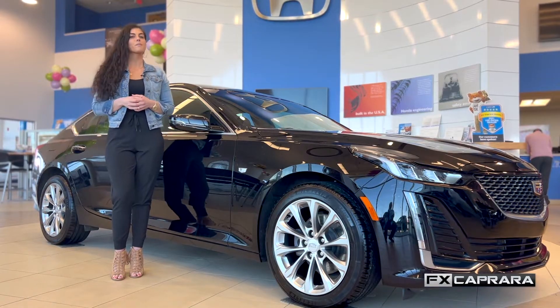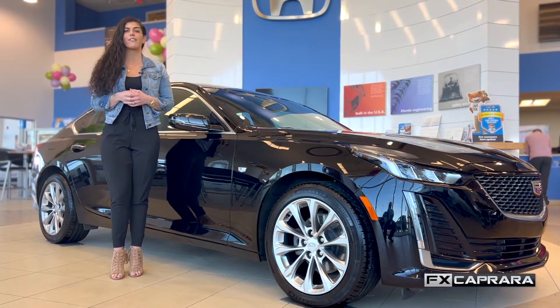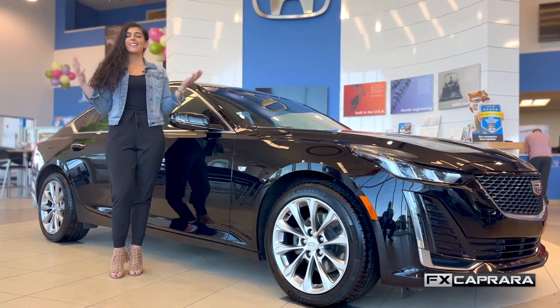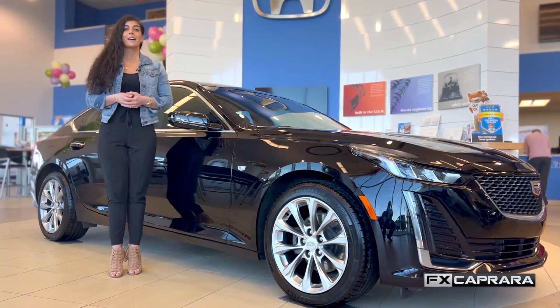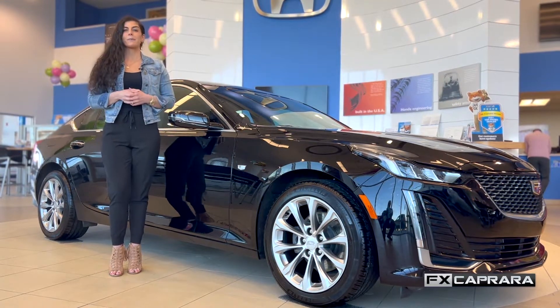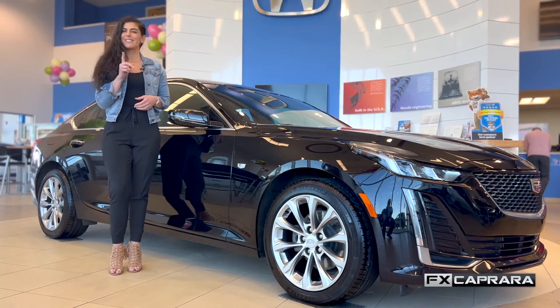Here at FX Capra, we're making it more convenient than ever to shop from home. Go to our website at FXCapra.com, pick the dealership of your choice, look at our vast inventory, pick the car of your dreams, get an appraisal for your trade, and maybe even apply for credit. Whatever it is, it can be done right on our website from the comfort of your sofa. So go to FXCapra.com today.